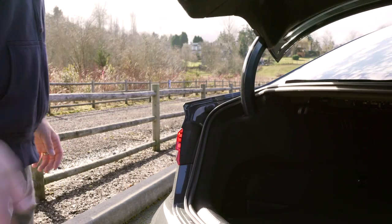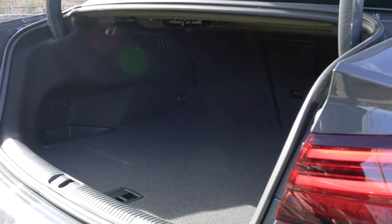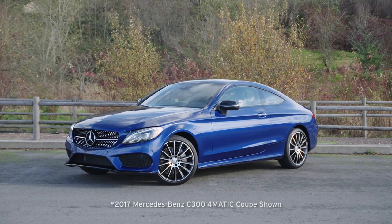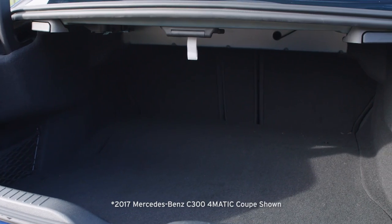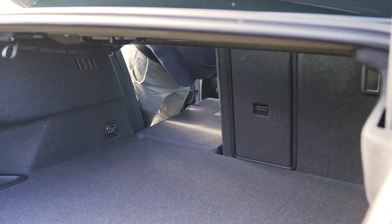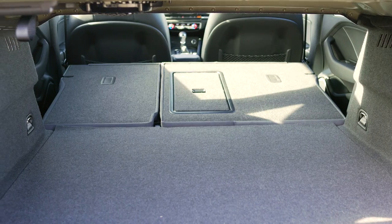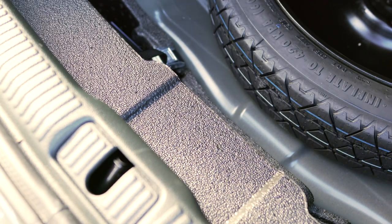Let's start in the back. The trunk in this all-wheel drive model boasts a total of 10 cubic feet capacity, which is a couple squares shy of the Mercedes-Benz C300 4Matic Sedan. A complete second-row pass-through in the A3 does allow you to carry even oversized items with ease. A spare tire is hiding under the floor.